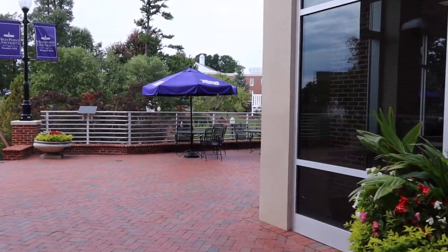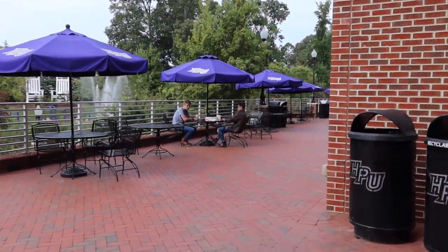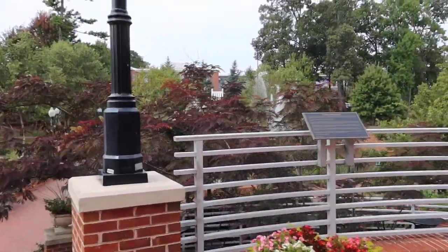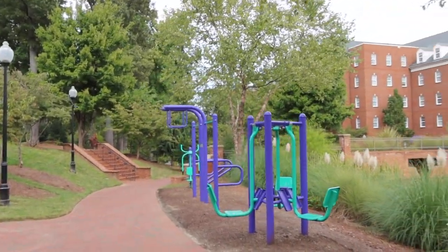Coming outside, it is absolutely beautiful and North Carolina has great weather, so there is outside seating almost everywhere on campus and we definitely take advantage of it. Our campus is just beautiful from every angle, every direction, everywhere you walk. We love being here so much — it really makes me happy every single day to walk around a campus like this. There's a photo op over here with big chairs, and we also have outdoor exercise equipment.